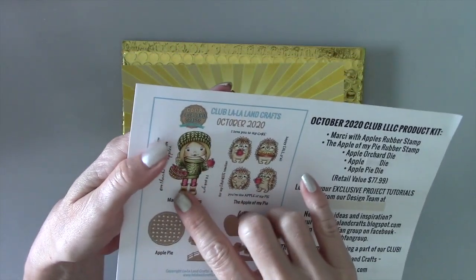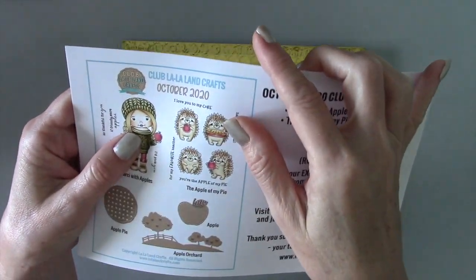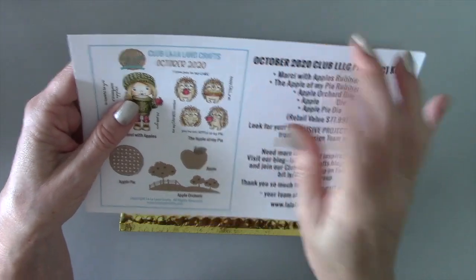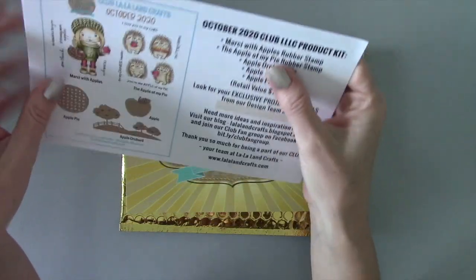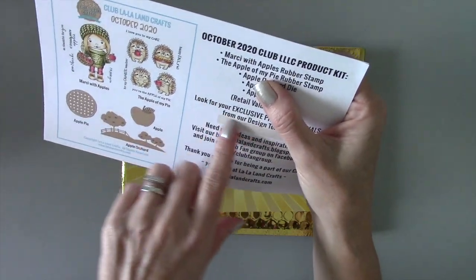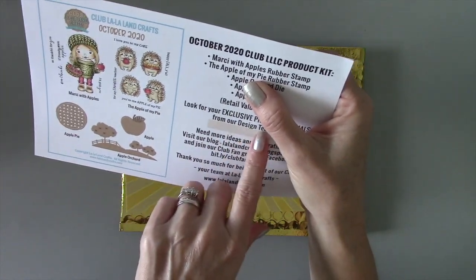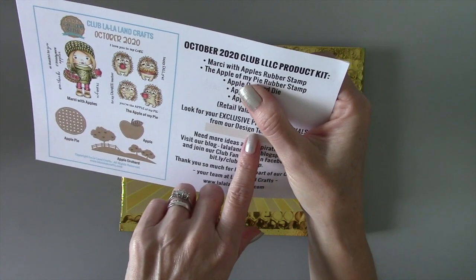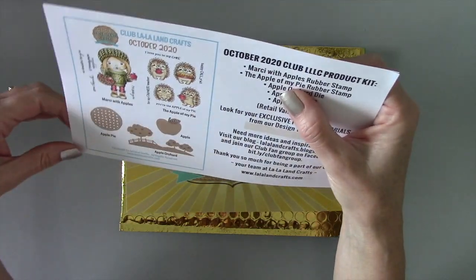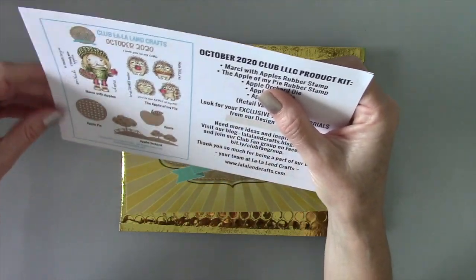I'm going to show you the colored images — aren't they adorable? She's so cute holding a little apple with a basket full of apples, and the hedgehogs — I'm in love, they're so cute. On the right-hand side of the sheet that comes in your kit there is a link to exclusive project tutorials from the design team. You type the link into your browser and it takes you to downloadable PDF tutorials, and sometimes video tutorials as well — a really cool perk for being a club subscriber.